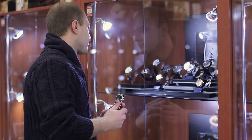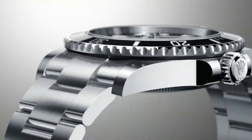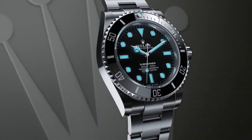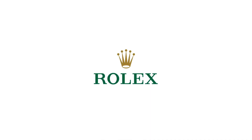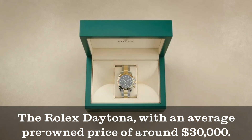The highest-selling Rolex watch over the past decade was the stainless steel Submariner with reference 16610. The second most popular model was the Rolex Daytona, with an average pre-owned price of around $30,000.